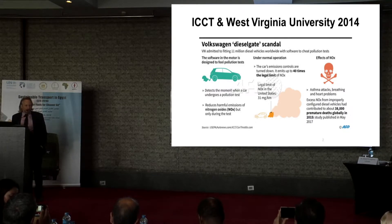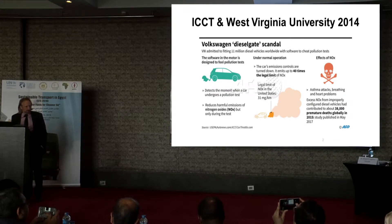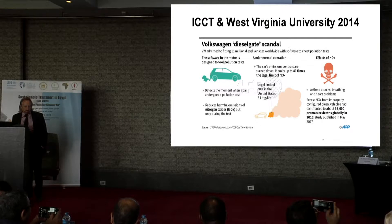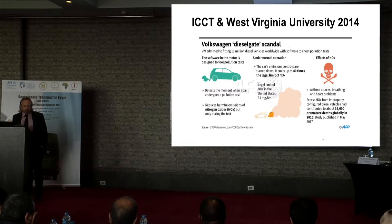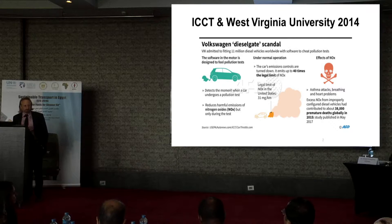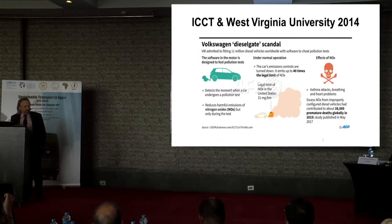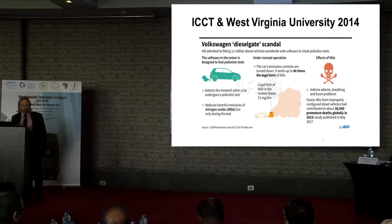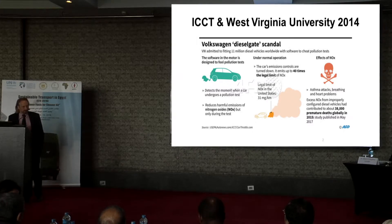These researchers at this U.S. university did research and looked into the vehicles. Part of their program was to look into on-road emissions, which also included air pollutant emissions. They found out there was a strange behavior of two Volkswagen models: whenever they put a portable emissions monitoring system — a PEMS system — on the vehicle and drove around with it, the NOx emissions, the nitrous oxide emissions, were much higher than when they put it on a laboratory dynamometer test.